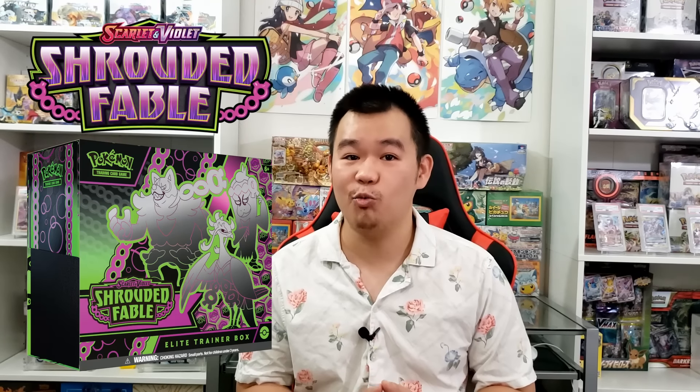It's just a really unfortunate scenario. This is a special set performing so poorly — we haven't had a set perform this badly in years. It's going to be a real fire sale scenario, and it'll be interesting to see where product prices go. I don't see Shrouded Fable being short-printed; it looks like it has the same print run as 151 or Crown Zenith, so ETBs are likely going to be on heavy discounts at Costco and Walmart in 6 to 12 months. Thanks for watching — let me know your thoughts, and I'll see you next time.